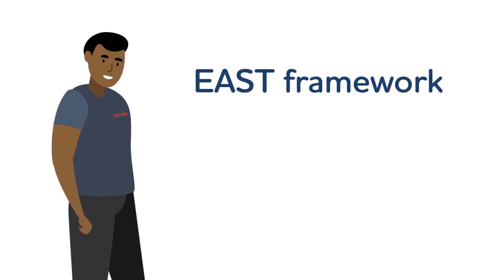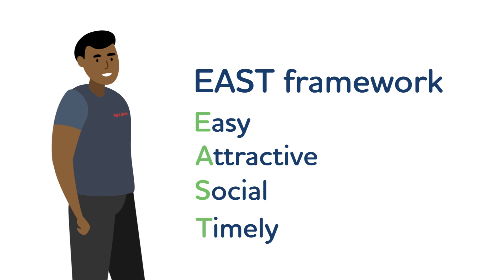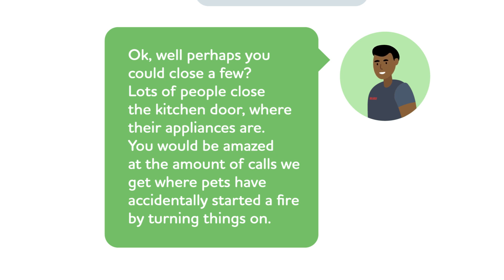Another simple way to appeal to people is by using the EAST framework. This encourages us to keep our messaging Easy, Attractive, Social and Timely. For example: 'Just in case there was a fire, it is important to close all of your internal doors so that you can easily prevent the fire from spreading as quickly.' The resident replies: 'Oh no, the cat has the run of the house at night — I wouldn't want to pen him in.' The officer responds: 'Okay, well perhaps you could close a few. Lots of people close the kitchen door where their appliances are. You would be amazed at the amount of calls we get where pets have accidentally started a fire by turning things on.' This ticks the attractive box by appealing to their emotions. By using the phrase 'lots of people', you're also affirming the social element. This response is also timely, as it suggests an accident could happen unexpectedly, encouraging them to implement a solution sooner rather than later.